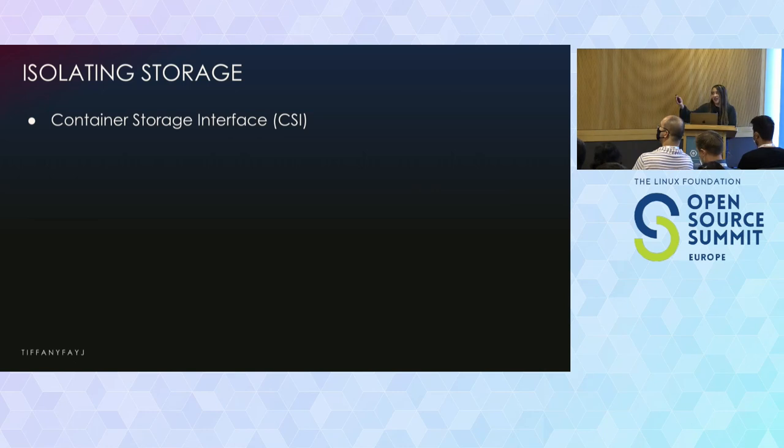There's only one thing here because I really don't know much about storage in the security realm, but there is the Container Storage Interface, or CSI. It's the standard for exposing arbitrary block and file storage systems to containerized workloads on container orchestration systems like Kubernetes.